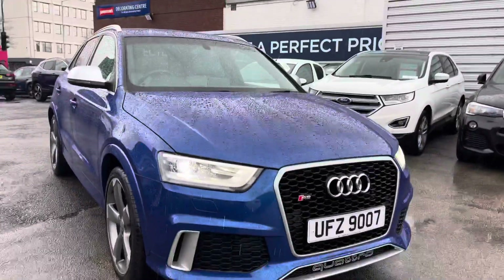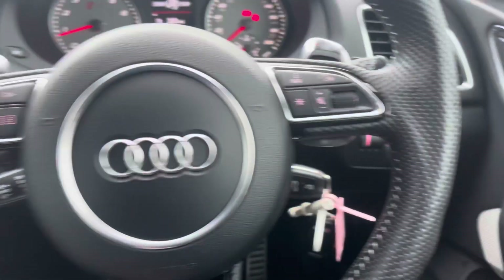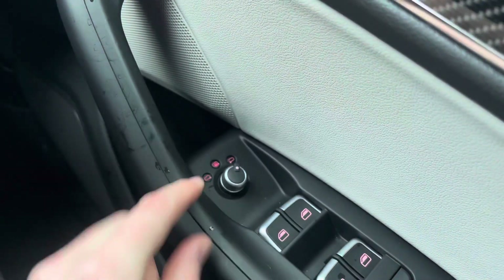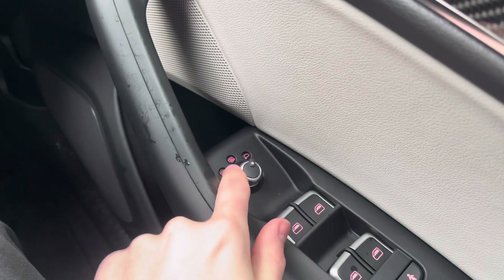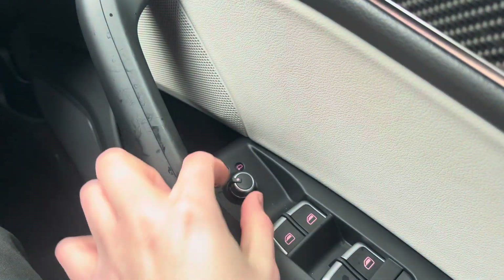Hopping in and starting on the driver's door, you will find your electric mirror adjustments that include heating. With the heating, you can quickly defrost or demist the mirrors, which is super handy when it's raining or when they frost up, allowing you to see clearly to the rear.